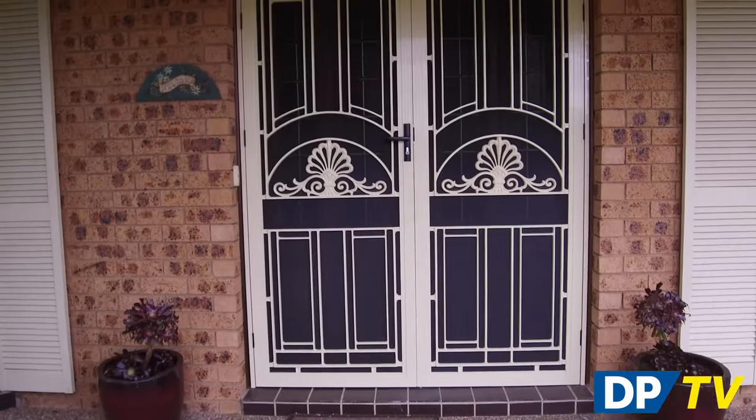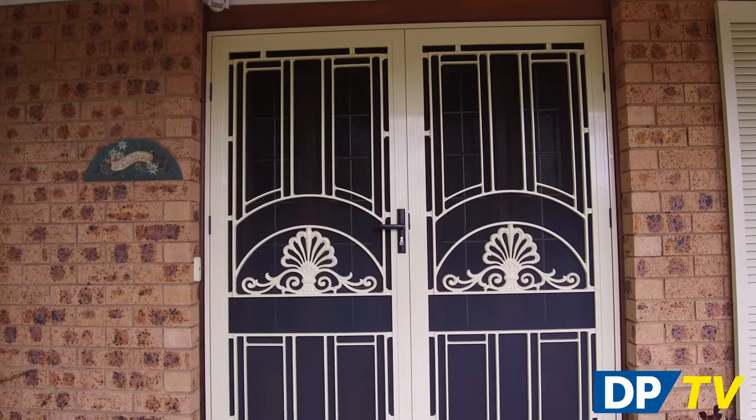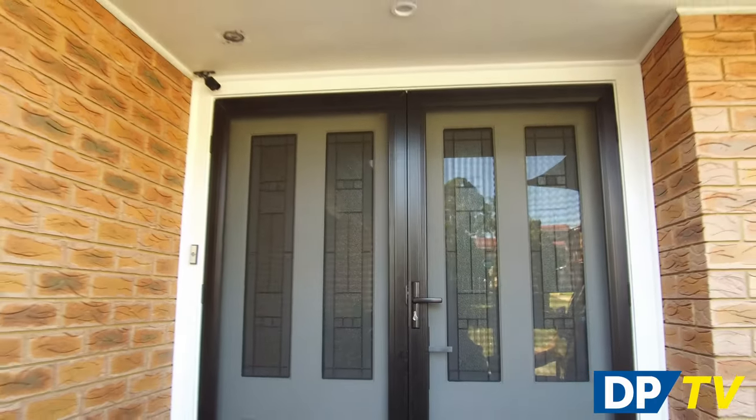If you are looking to purchase new screen doors for your home, you will know that there are a huge number of options and variations in the marketplace and the price can vary dramatically. So how do you go about making the right choice?